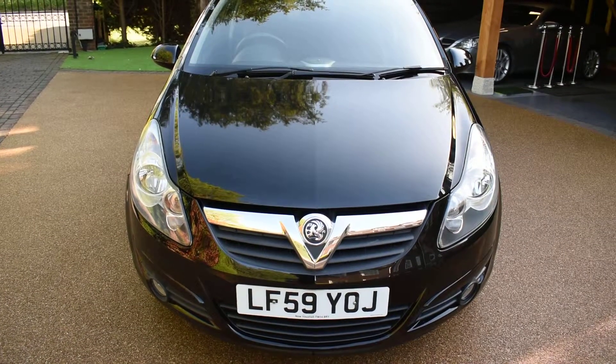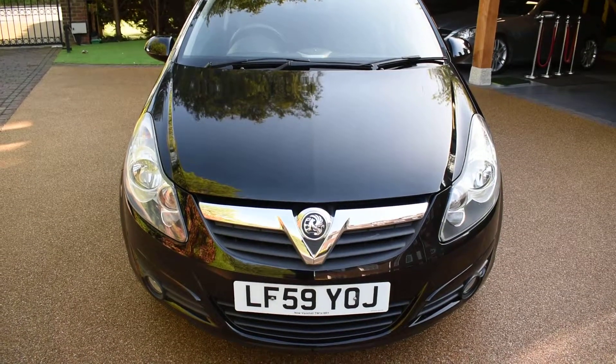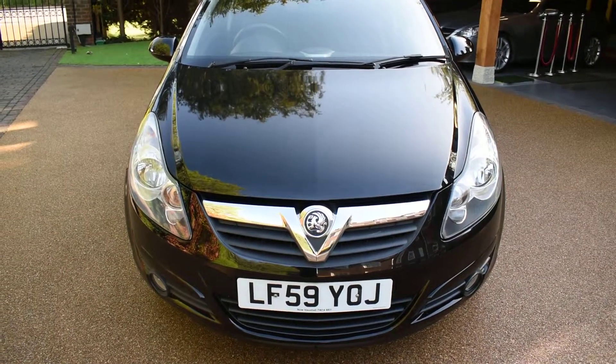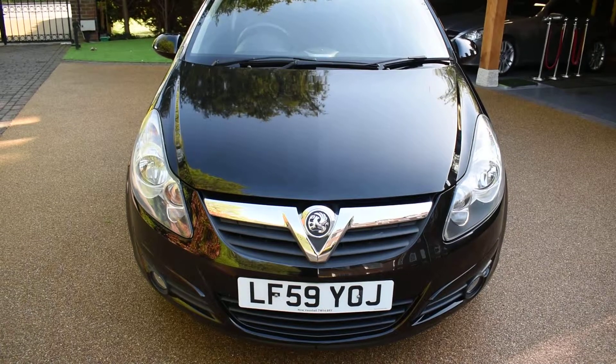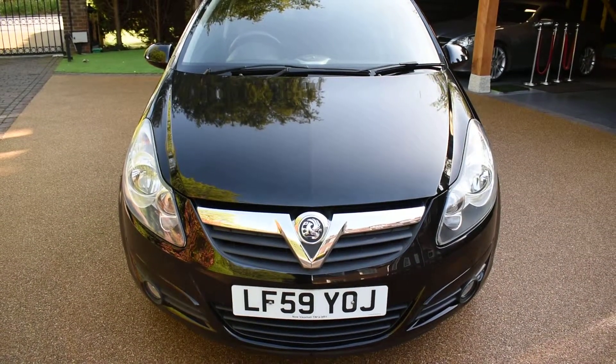Welcome to Just Peugeots. Here we have a stunning Vauxhall Corsa 1.2 3-door that's just arrived in stock. This car is in stunning black sapphire metallic and it's only had one previous owner from new, having covered just 38,000 miles — that's an average of just 4,145 miles a year.